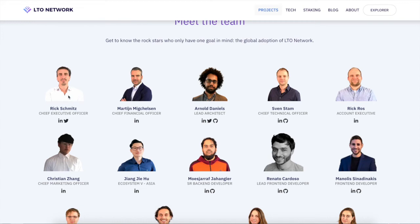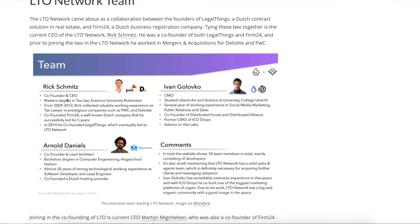Let's meet the team. The co-founder and CEO has a master's degree in tax law. He co-founded Firm24 and LegalThings, and eventually moved to LTO Network. He previously worked at PricewaterhouseCoopers — PwC — which is massive. The team has backgrounds in crypto, the tax industry, and enterprise — they identified real problems with old and dated systems and built LTO Network to solve them.